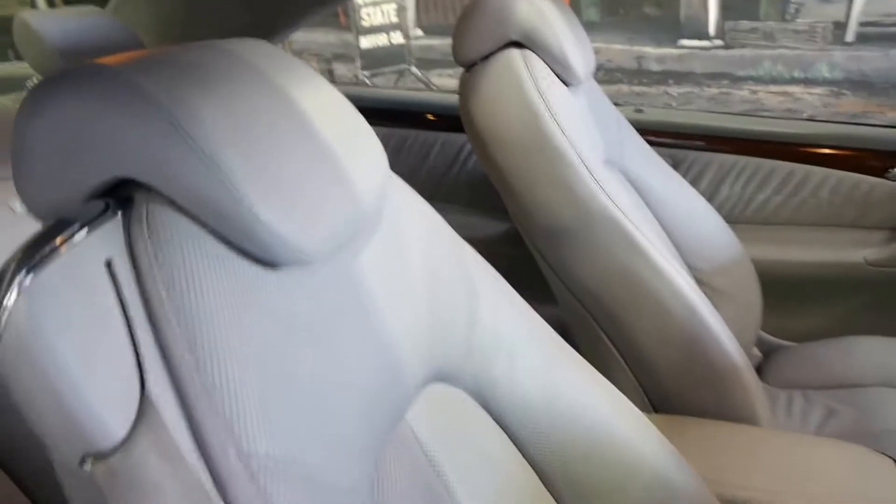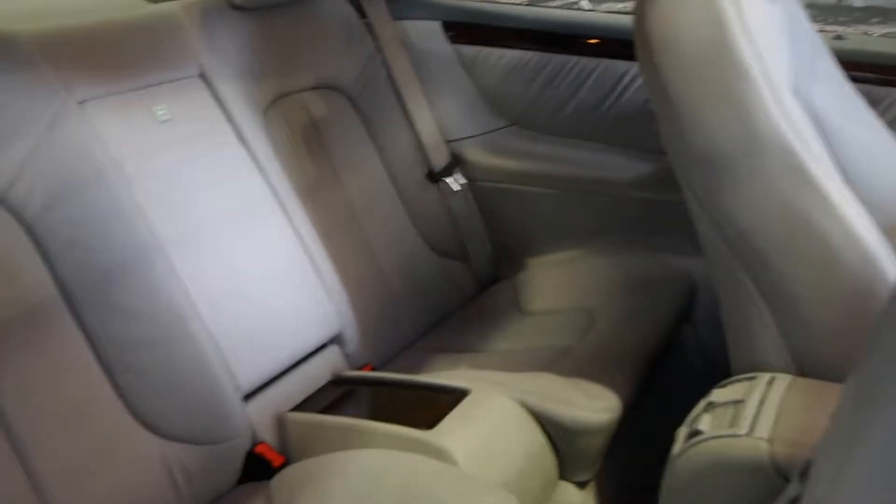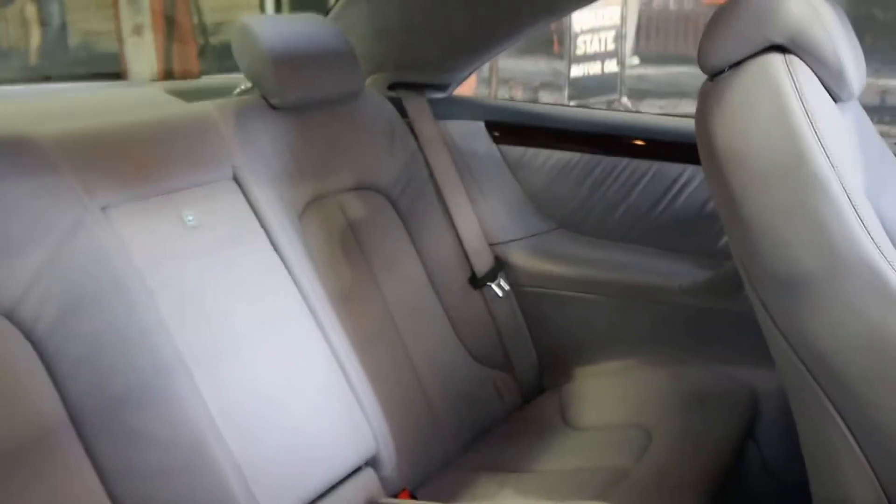This very comfortably fits four adults. If you pull this back the seat electrically goes forward and you've got plenty of room in the back there.